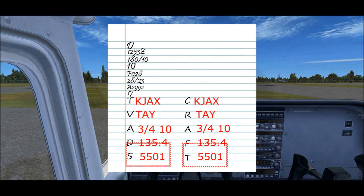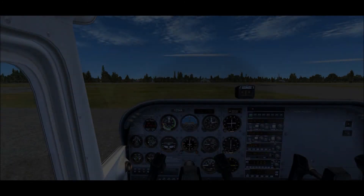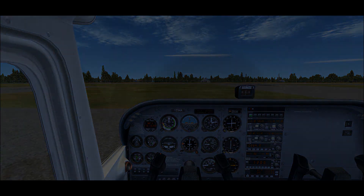The controller will say: 'Skyhawk 1234 Alpha, read back correct, ground point 7, good day,' and give you further instructions for departure. You should edit the clearance on your paper to account for any mismatches between your initial filed flight plan and the flight plan given to you by the controller. Then enter critical information from the clearance — such as routing, altitude, frequencies, and transponder code — into the appropriate aircraft systems. Now you're all set and ready to go fly IFR.